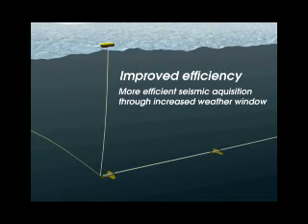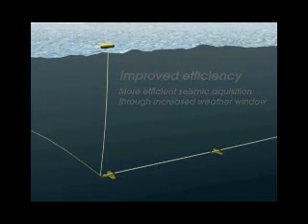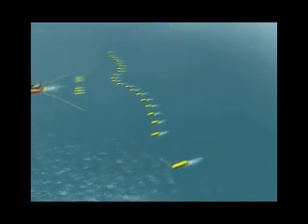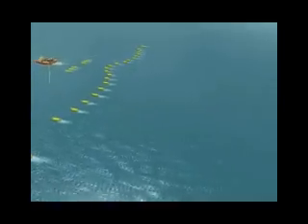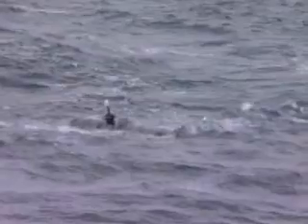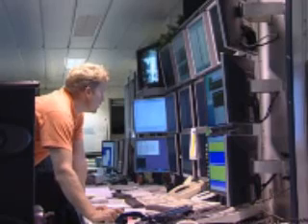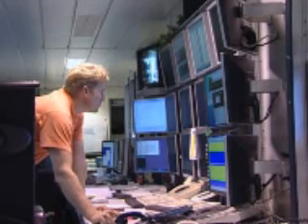Andrew says the improvements could not have been made through enhancing the signal with software, despite the mathematical relationship that exists between pressure and particle velocity. In principle you can take an existing streamer and estimate the other seismic property — particle velocity — that we are measuring with the geostreamer. But because you have a notch in the frequency spectra at regular intervals with your pressure sensor, you obviously cannot estimate particle velocity wherever you have those notches.